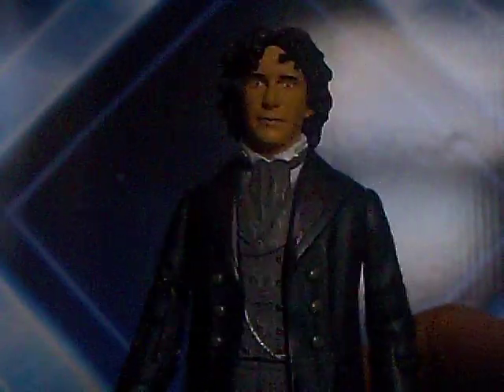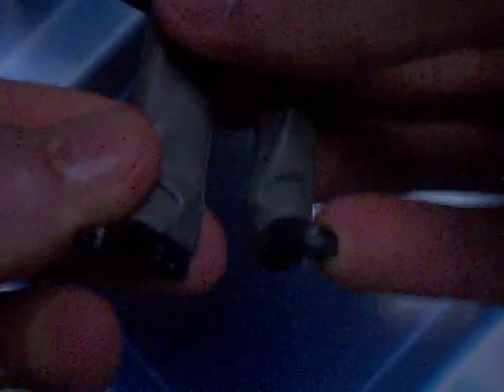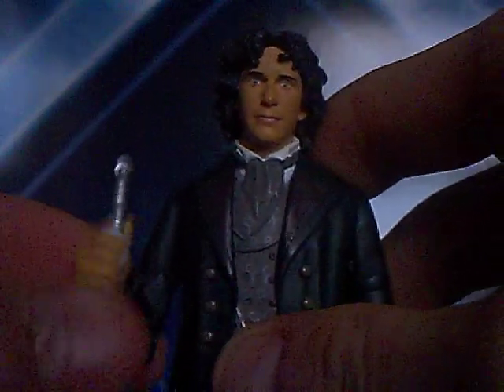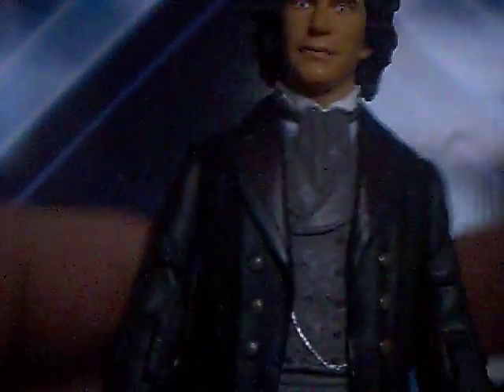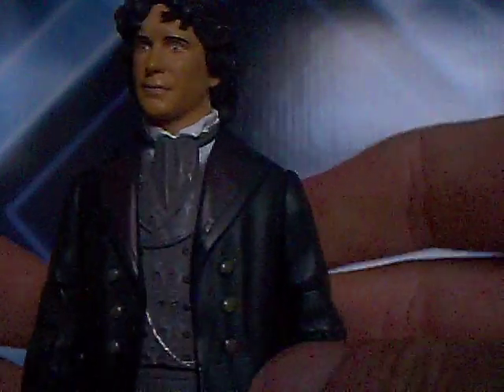Unfortunately, when he stands he does tilt a little bit because one foot's bigger than the other. I think it's like that with all of the Paul McGann figures — it's probably just to do with the sculpt or the mold. But no matter.